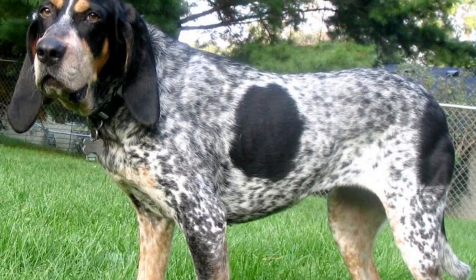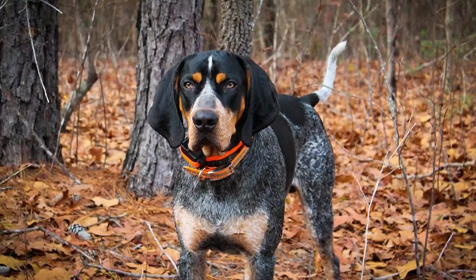Welcome to the Zoological World. Today we will discuss the Bluetick Coonhound. The Bluetick is a large dog with a coat of short, shiny hair.